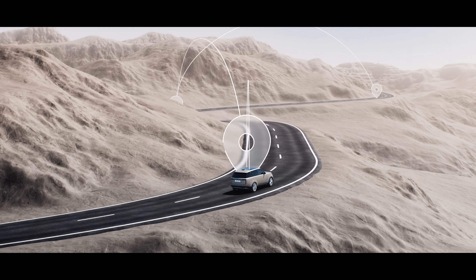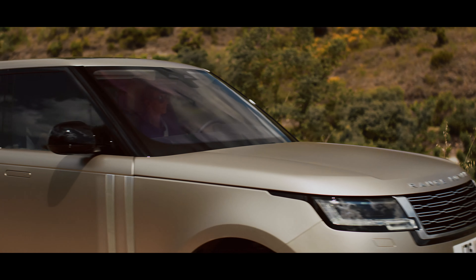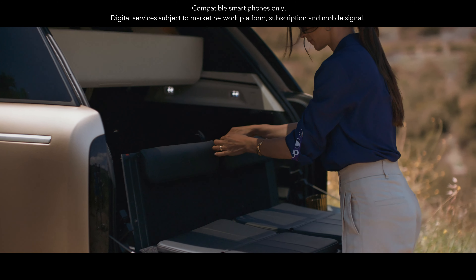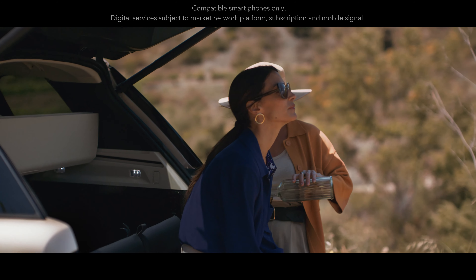It can also lower the suspension at speed to maximize aerodynamics and efficiency. With its premium leather cushions, additional speakers, dedicated lighting and ability to control media through your phone, the tailgate event suite creates the perfect vantage point for outdoor relaxation.